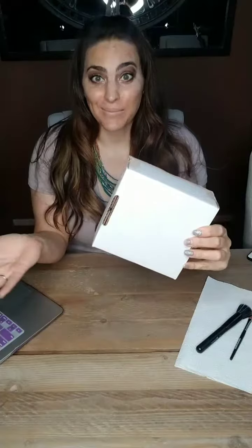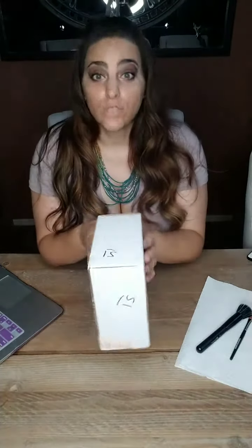Hi everyone, it's Eleni from Makeup with Eleni and today I am unboxing a beautiful item — or a couple items actually. Thanks so much for jumping on. I've been holding on to this precious little box — I'm going to cover my address — but it's from Jouer.